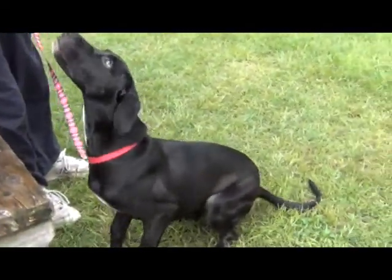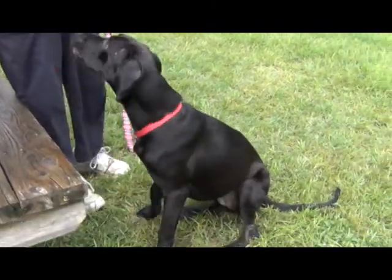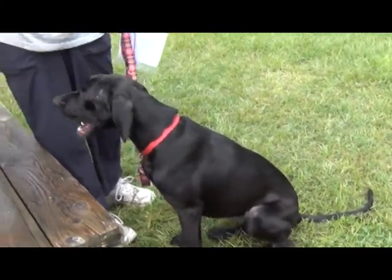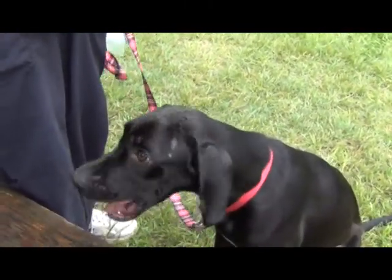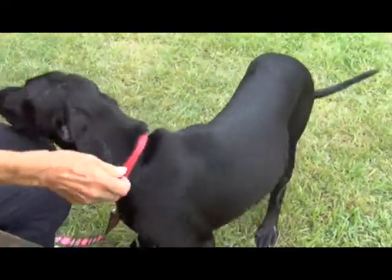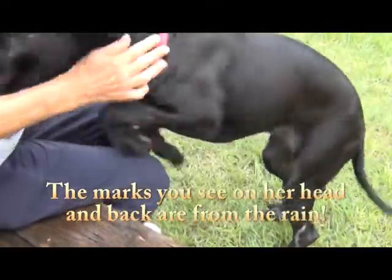She knows how to sit — good girl! Maybe she has belonged to somebody, because her coat is just beautiful and she's heartworm negative, so she must not have been a stray for too very long. You'd think they'd be tearing the town up trying to find her. That coat is just gorgeous — soft and nice.